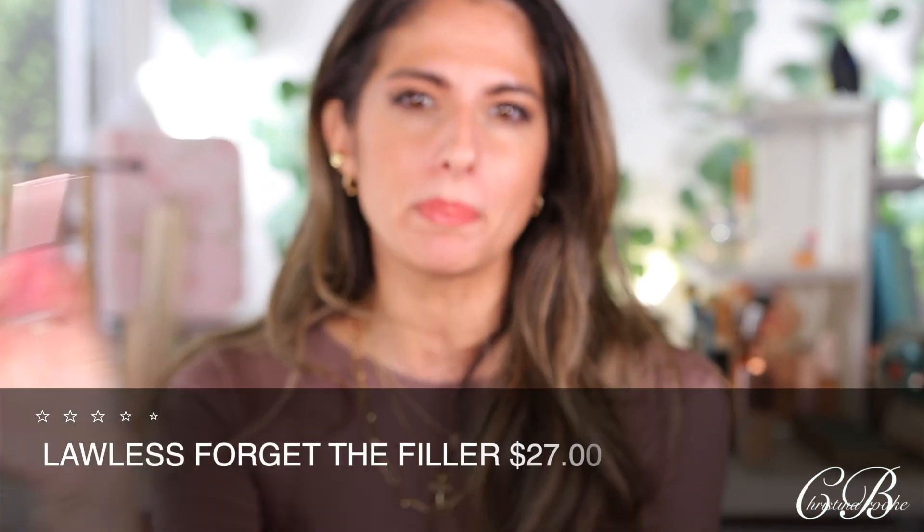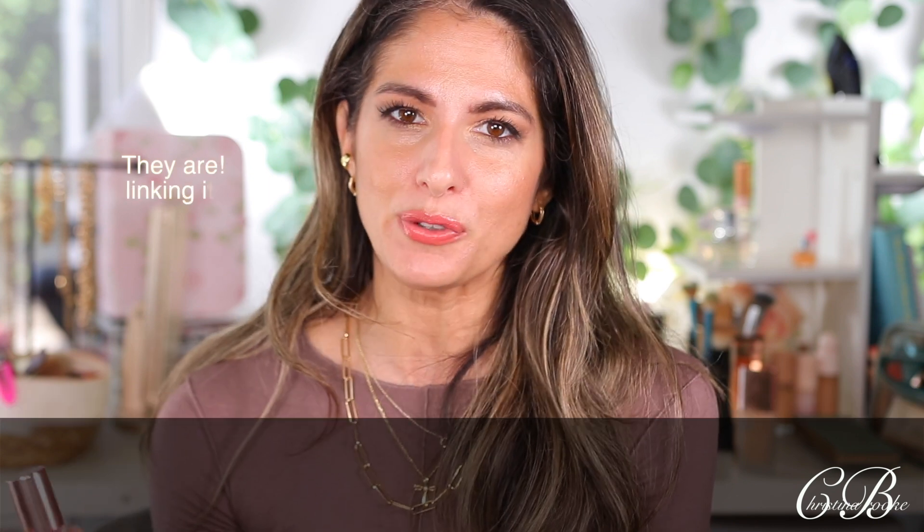I bought the Lawless Forget the Filler four-piece holiday set, and I love this gloss so much. It's the best lip gloss fake-plumper I've ever used — it's not a real plumper, you don't feel that painful sensation, but it just makes your lips look so juicy and big. I have it on today on top of Sexy Sienna. It literally transforms every single one of my lipsticks. It came with four colors but they all look pretty similar on the lips. The shade Velvet is really beautiful and I usually put it on top of Sexy Sienna.